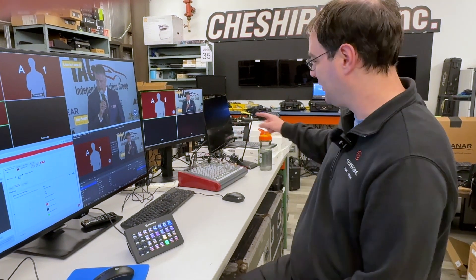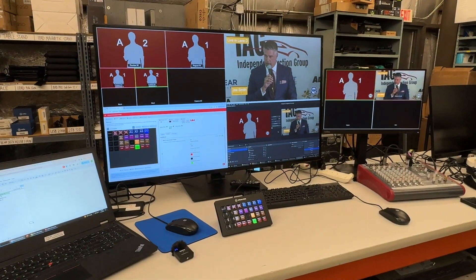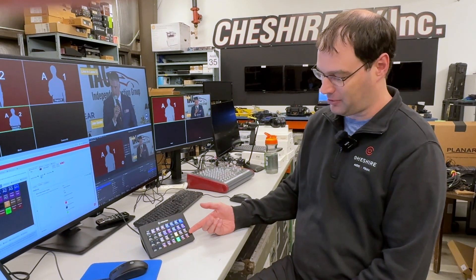My most favorite and most used piece of equipment is the Stream Deck right here. It's got all these 32 buttons on it, and using the software called Companion that I have running here, I can make it control pretty much anything we do at a show. Often we will have lots and lots of individual pieces of equipment scattered across many tables, all interconnected, but we've got to control them all somehow.